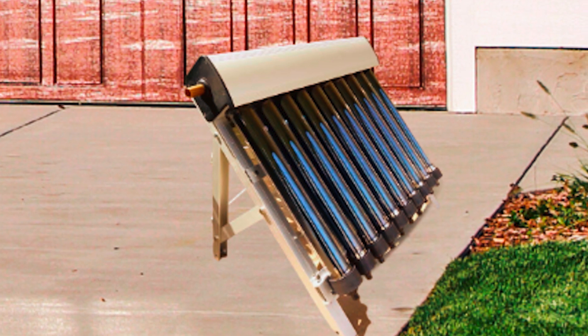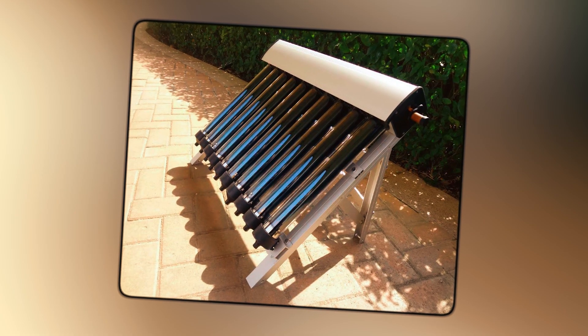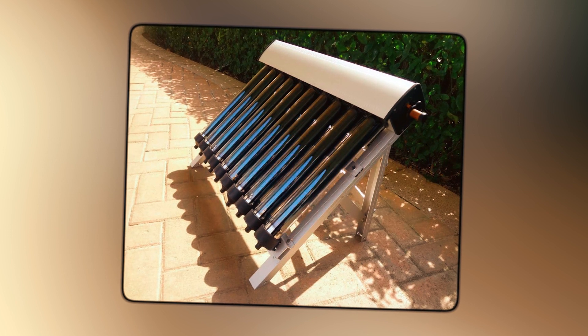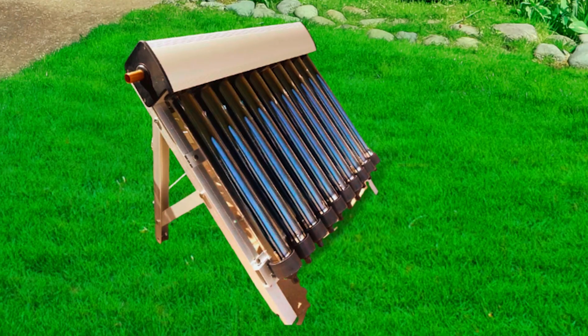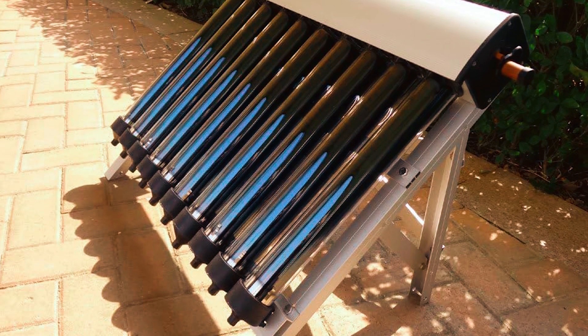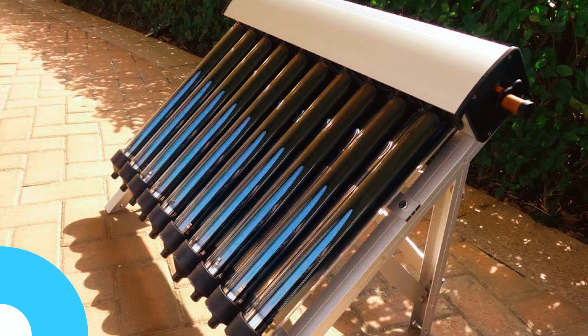Installation of the Mussel Solar Water Heater is simple and hassle-free, and it operates entirely without the need for electricity or gas, making it an environmentally friendly option. While it may not be suitable for heating a swimming pool, multiple units can be employed to create a larger solar hot water system, providing ample hot water for various needs.